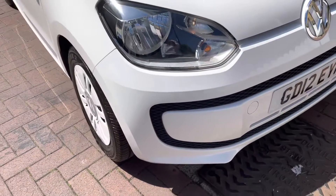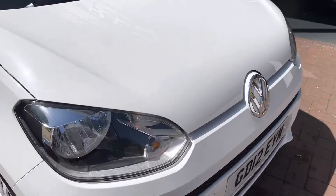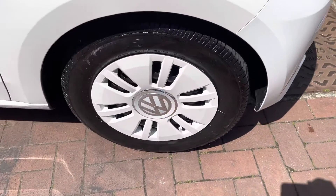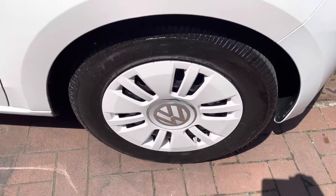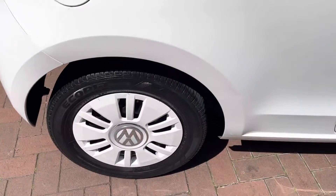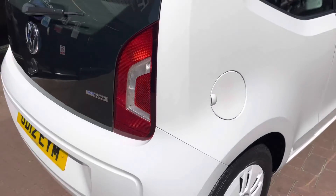As you can see, no major scuffs or scratches on the front bumper. The bonnet is nice and clean as well, just some minor little marks. New tires at the front and back — I'll be showing you all the tires. As you can see, there are some marks on the side of the vehicle.